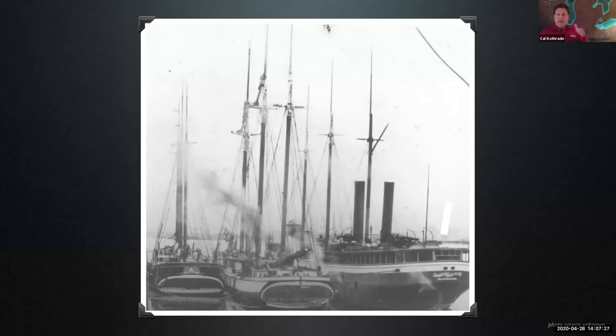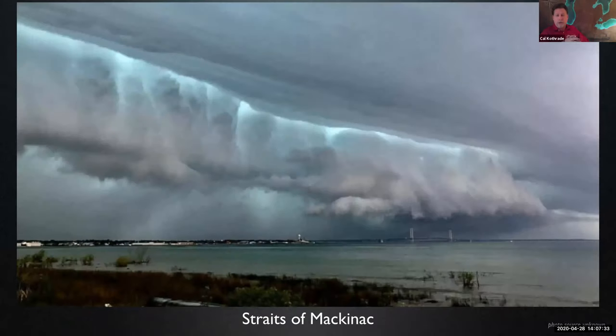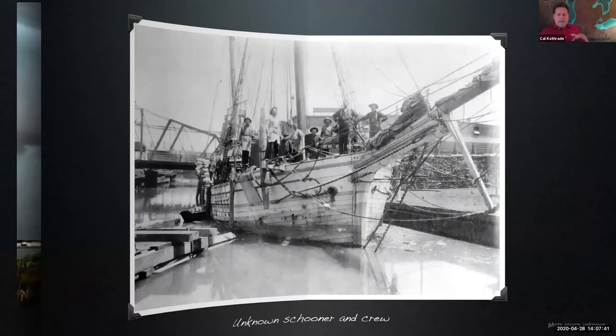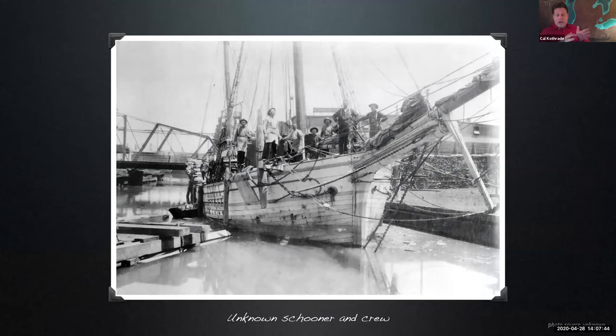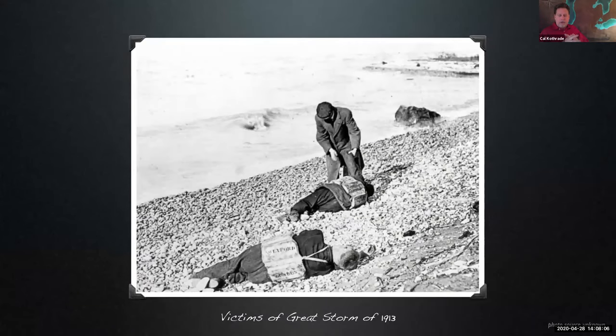Now throw into the pot vicious summer squalls — oftentimes with hurricane winds and monster waves — dense fog, and whiteout snowstorms. Add in an equal amount of human error, captain's misjudgment, and profit-driven corporate greed. Top it off with no GPS, no radar, no weather forecasting, and in the early days, no radio either. What you've got is a recipe for disaster — ships and lives lost.